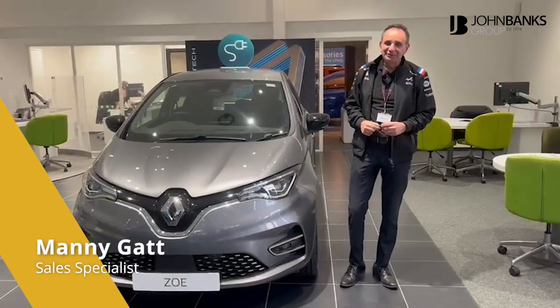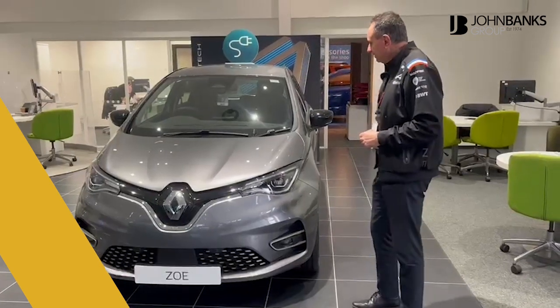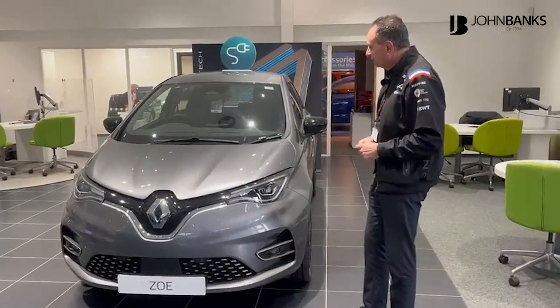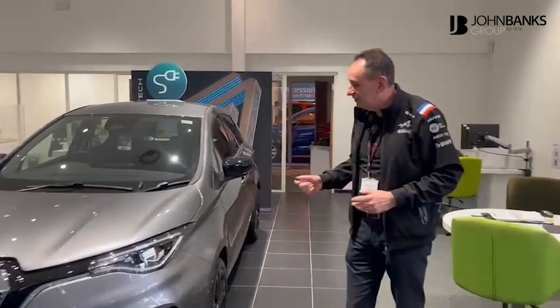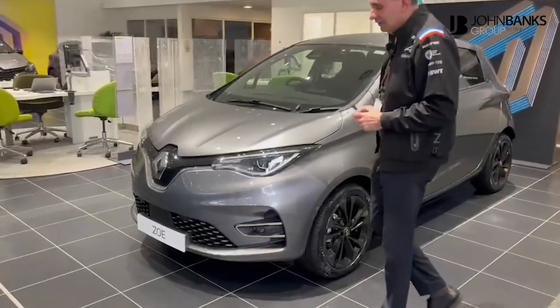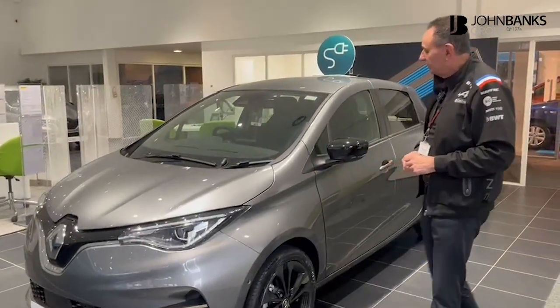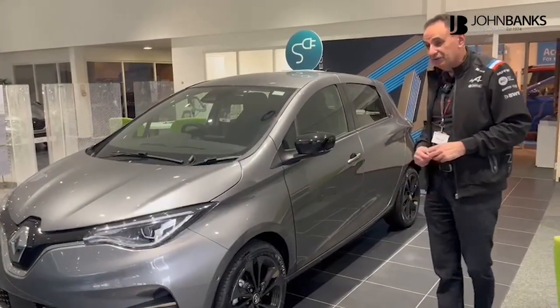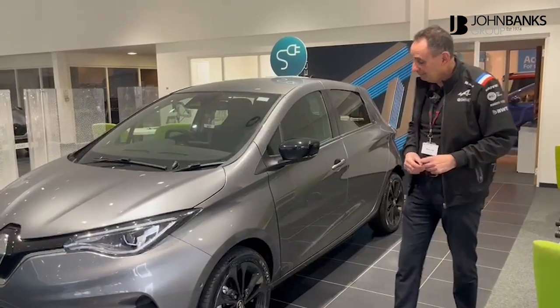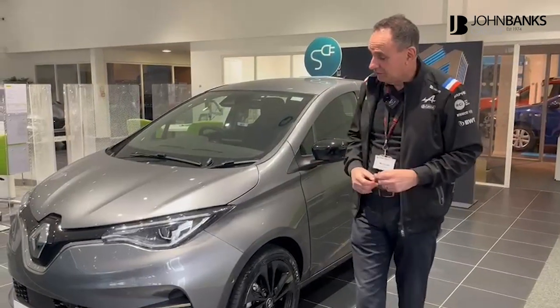Good afternoon, my name is Manny. I'm talking to you from John Banks Renault, Dacia and Alpine in Cambridge. Today it's the new Renault Zoe — this particular one is finished in Shadow Grey. It's the Iconic model, a really nice car, and this one is in stock and available to take straight away. With the Iconic you've got it loaded up with loads of features.